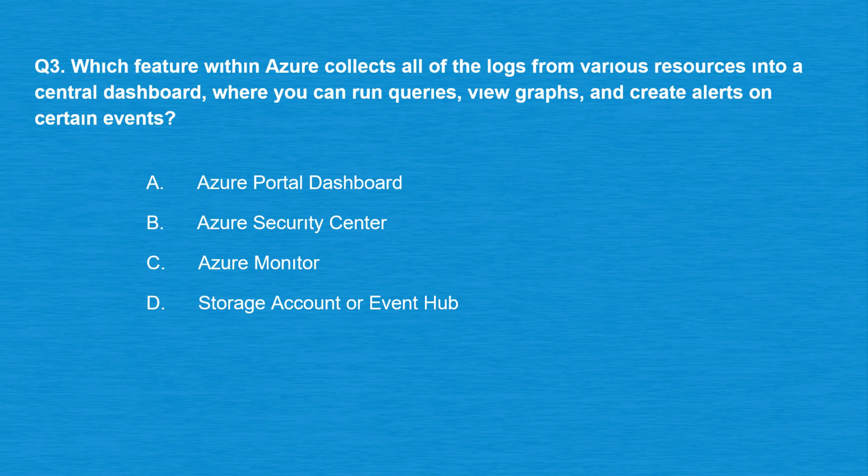Question number three: which feature within Azure collects all of the logs from various resources into a central dashboard, where you can run queries, view graphs, and create alerts on certain events? Option A: Azure Portal Dashboard. Option B: Azure Security Center. Option C: Azure Monitor.